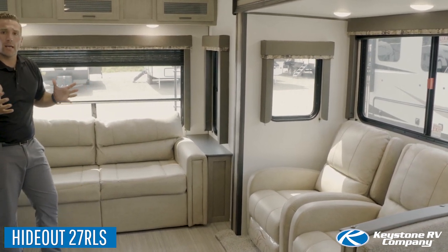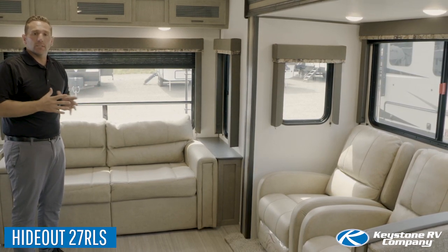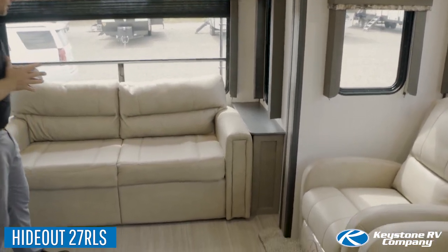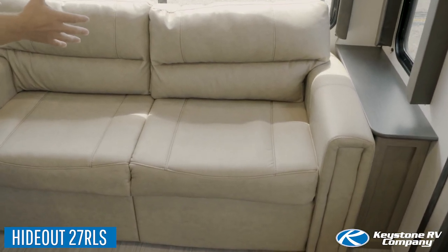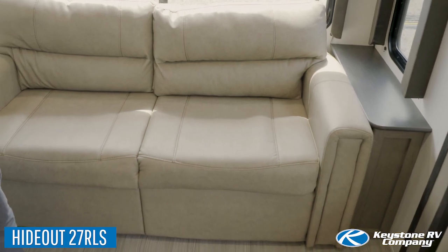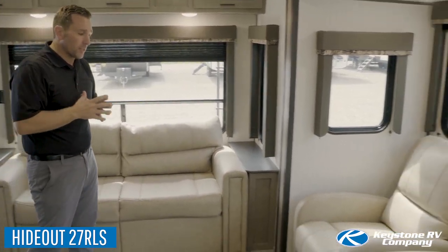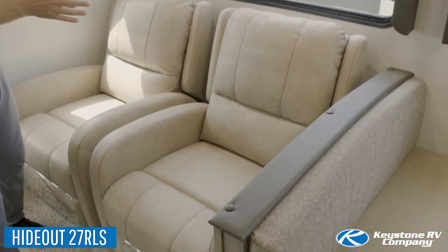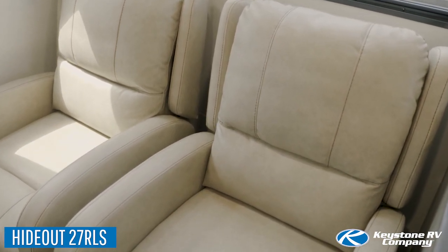A lot of times couples want to camp by themselves, but occasionally they'll have a guest or a couple of guests that want to come along. What we do that's a little bit different than most of our competitors is we're actually standard with a tri-fold sofa so that you can sleep two adults very comfortably, versus the jackknife that you get with a lot of our competitors. Another thing that our customers ask about is better seating in front of the TV, and that's exactly what we did for them.